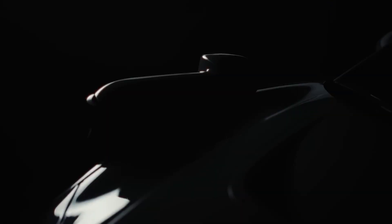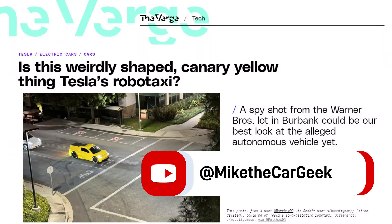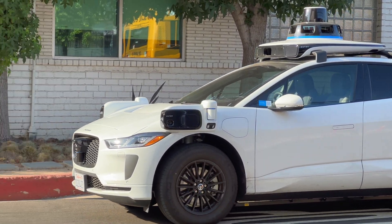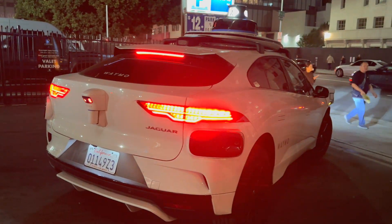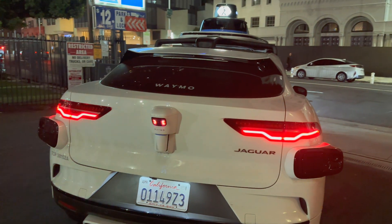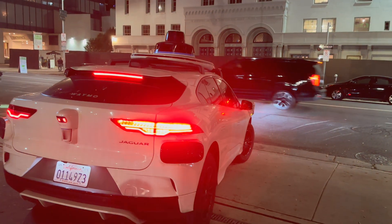It seems like we're almost there with robo-taxis. Tesla appears to be taking a different path with a smaller vehicle and different sensing technology. Is the Waymo driver better than you or me? Well, it doesn't get distracted or easily forget the rules of driving. From my limited experience, I was extremely impressed. If you live in a market where Waymo operates, go ahead and sign up — it's fun once you get selected.